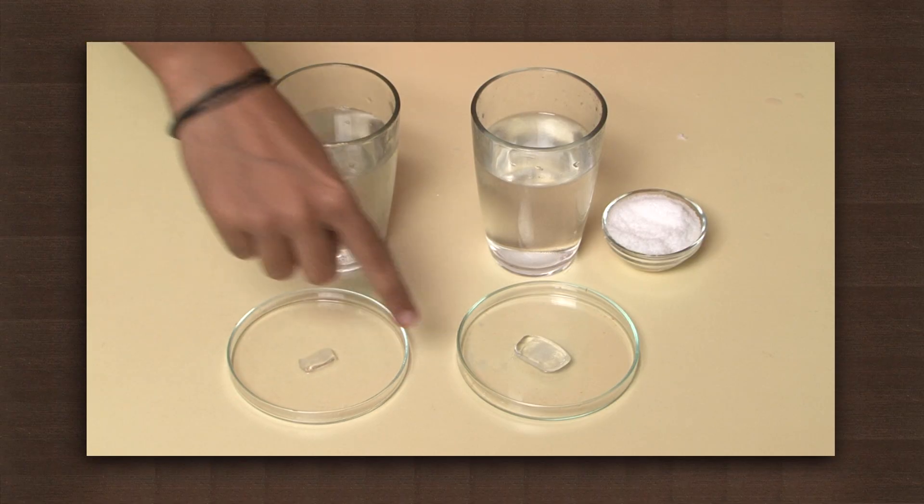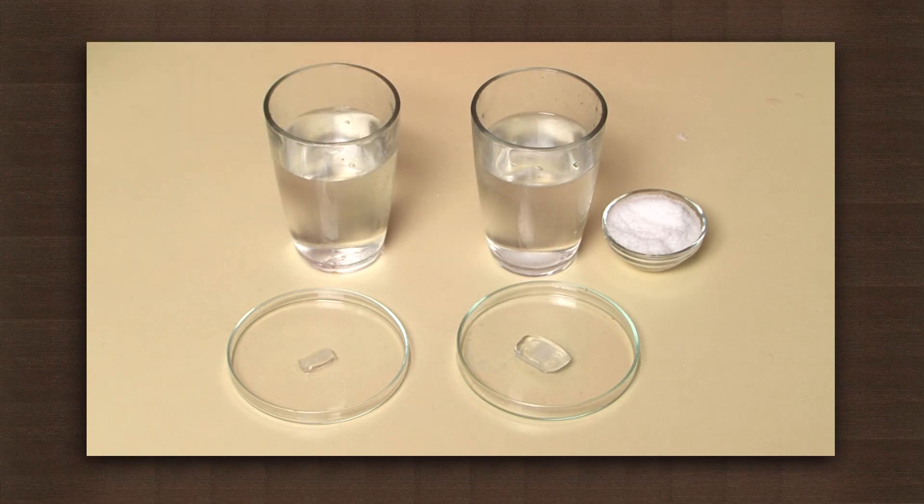We find that the ice cube taken out from salt water has melted less than that in pure water. So this proves that ice in salt water melts slowly. Before the invention of refrigeration, and even today in many areas, ice creams are distributed in insulated vessels with a salt and ice mixture. This keeps the ice cream frozen for almost the entire day.